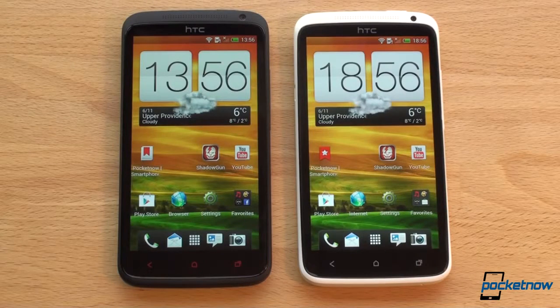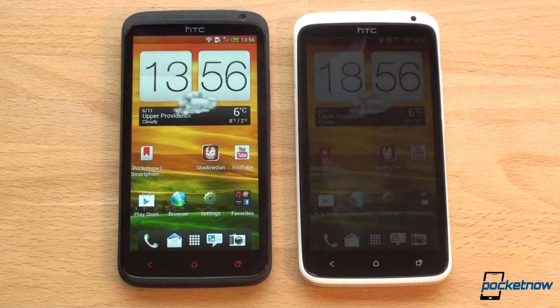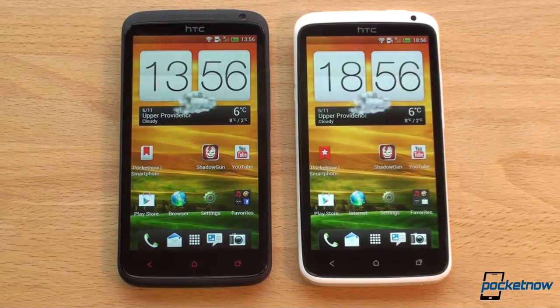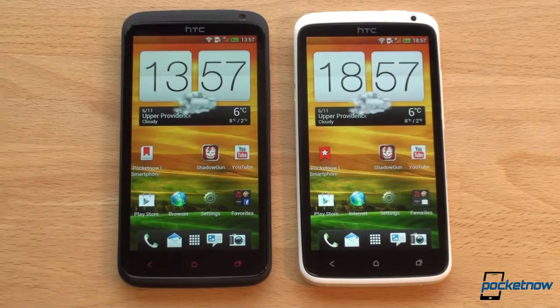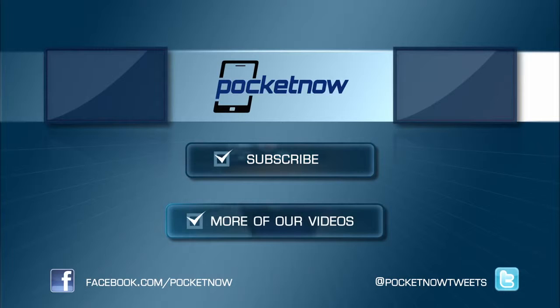That was a look at the differences between the One X Plus and the One X. As we've seen in test after test, the One X Plus is a little bit faster, but really not by much. If you have a One X, you shouldn't feel compelled to update — wait for HTC's 2013 high-end phone or get a Galaxy S3. If you're in the market for a new phone, the One X Plus is a great starting point with the latest version of Android right out of the box. Thanks to clove.co.uk for letting us compare these devices. If you liked this video, please give us a thumbs up — thanks for watching, see you next time.